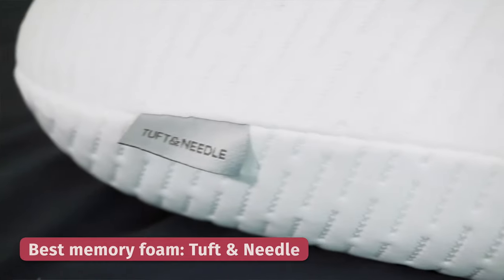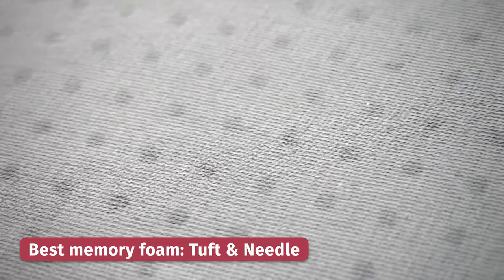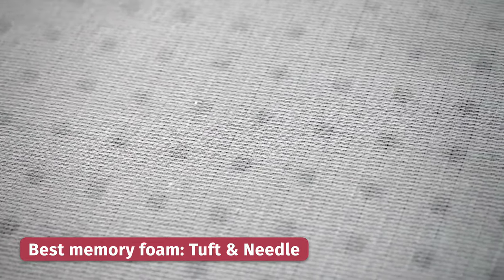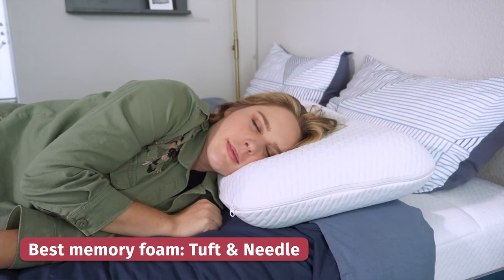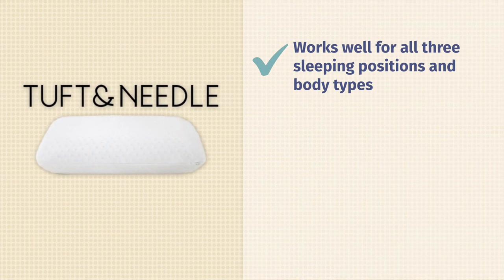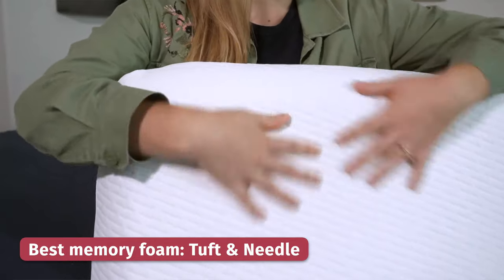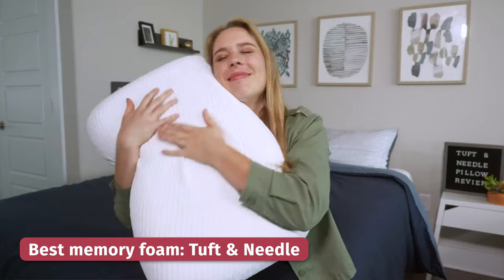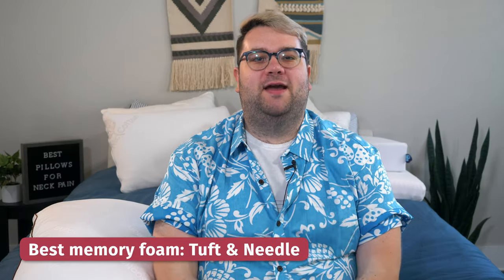Do you love the memory foam pillow? If so, and you're looking to get some neck pain relief, check out the Tuft & Needle original foam pillow. This is made out of a single piece of gel and graphite-infused foam that has also been perforated with holes, so it allows for airflow and won't trap heat like traditional memory foam does. What's going to help with neck pain is its nice medium loft, so it works well for all three sleeping positions and body types. It's a super responsive memory foam — it won't have that traditional slow moving sinking feel, making it easy to move around on and it won't sag, so you won't be sleeping with neck pain on this pillow.